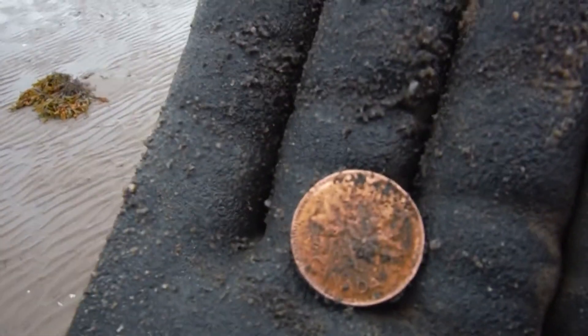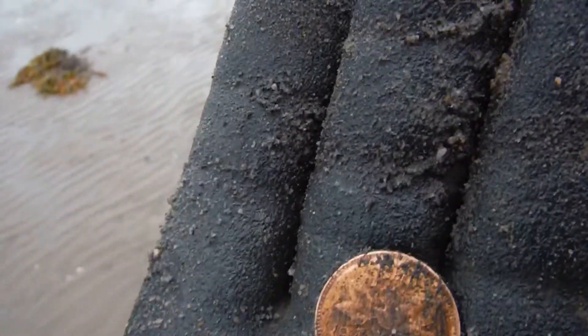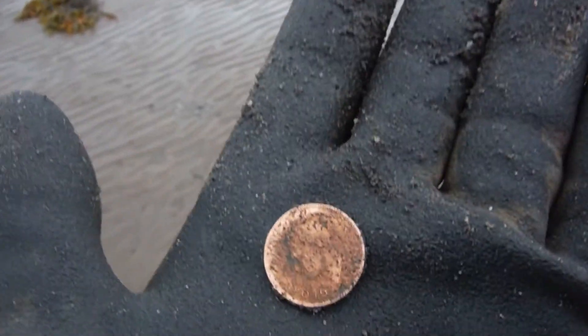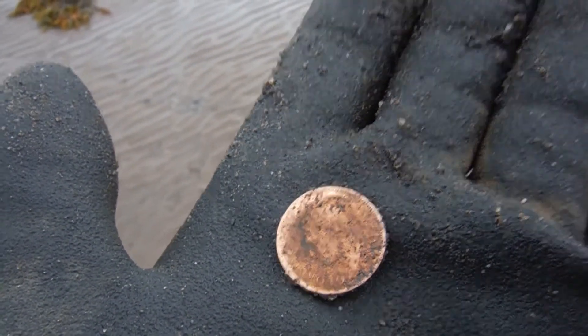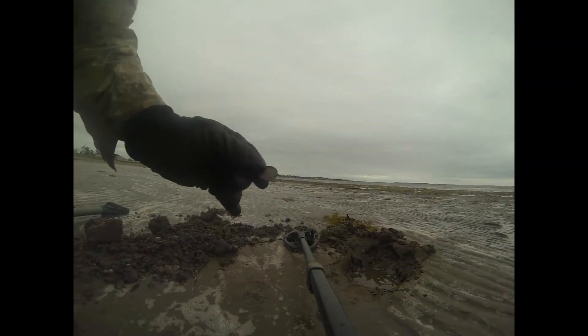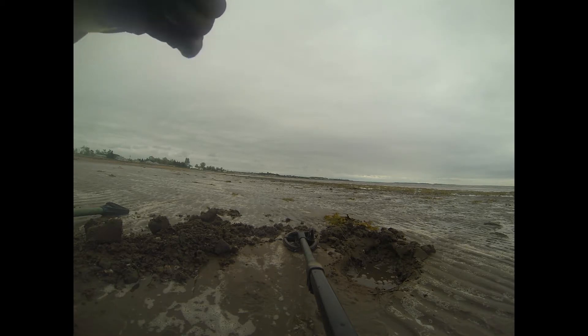Look at that. Can you see that? 1946 penny with good King George on the back. Not bad indeed. 1986 nickel — kind of anticlimactic after the gold, but still neat anyway.